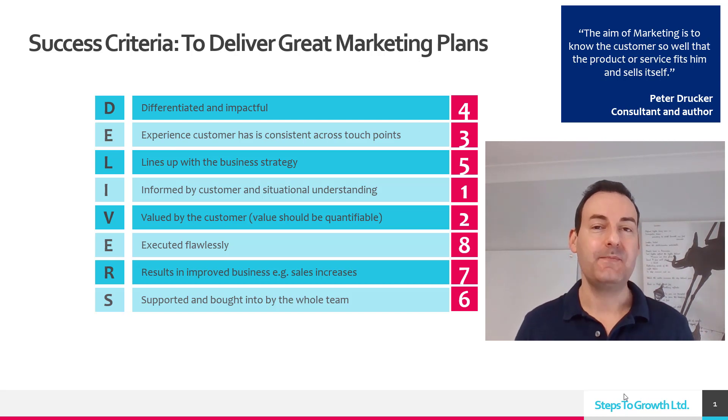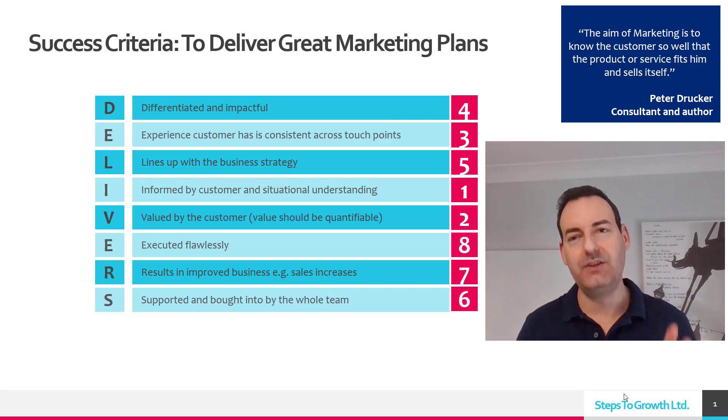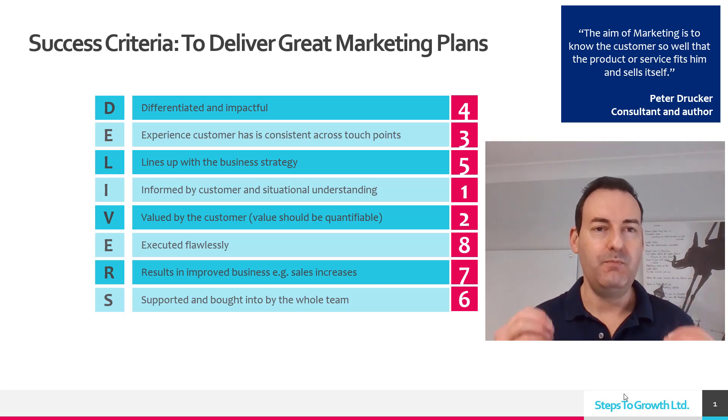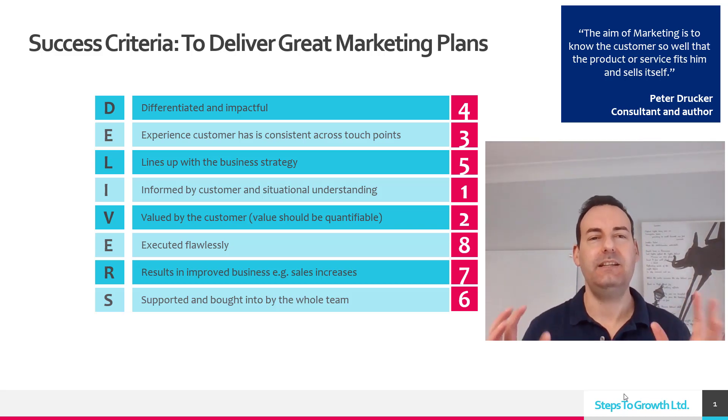Spend a lot of time on a detailed plan. Track, measure, and review the plan and the return on investment — the money you spent and what impact you got for the business.